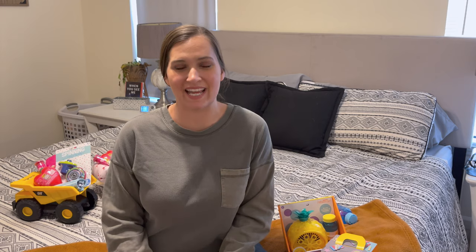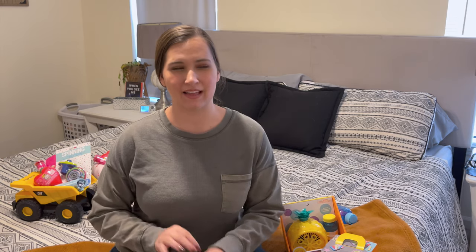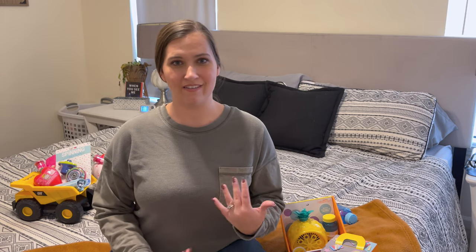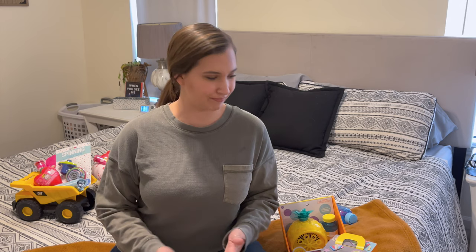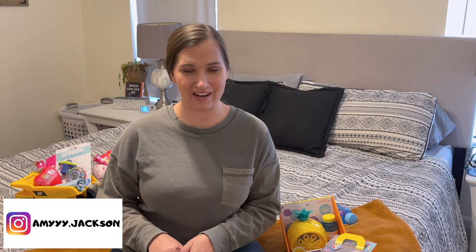Hi guys, welcome back to my channel! Today I am sharing what I got my kids for Valentine's Day. I know I'm posting this a little bit early, but I wanted to make sure I posted it early enough so that if you are looking for what to get your kids for Valentine's Day, you still have enough time to go out and get this stuff. My name is Amy, I'm a mom of two — I have an almost three-year-old son who will be three in March, and my daughter just turned one in November, so she'll be about 15 months when Valentine's Day comes around.